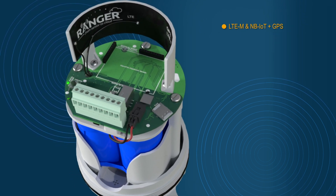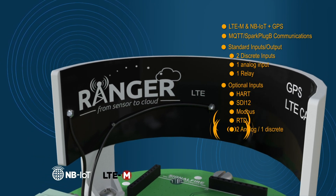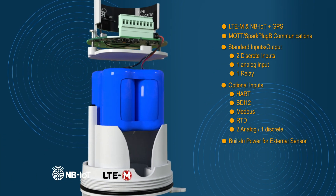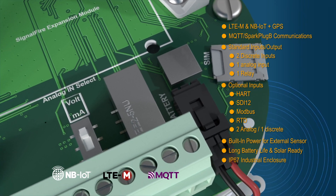The Ranger utilizes the latest in Internet of Things telemetry with the latest built-in LTE CAT-M1 low-power cellular technology. For end-users with existing cloud platforms, Ranger data can be integrated using its built-in MQTT secured messaging protocol.